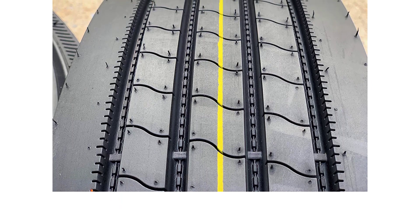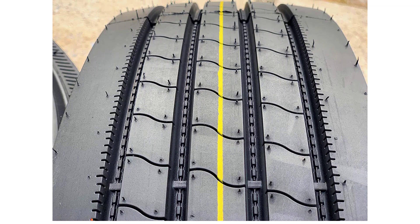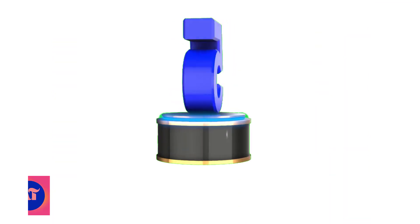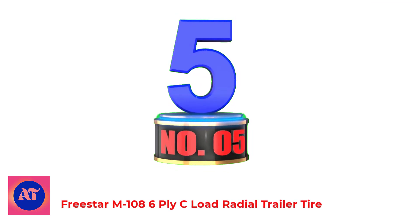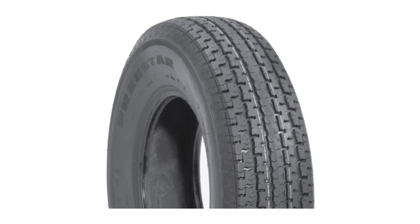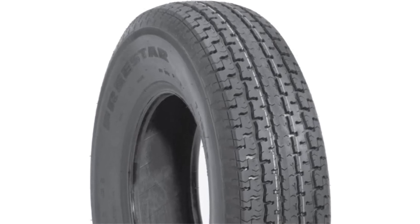Be ready to cherish prolonged durability and increased load capacity with the reinforced full nylon and ply construction. Number 5: Freestar M1086 Ply C Load Radial Trailer Tire. The Freestar M108 is a reasonably priced trailer tire with deep grooves that help improve traction and stability in wet weather.